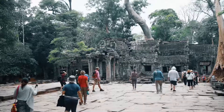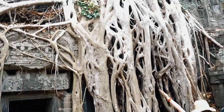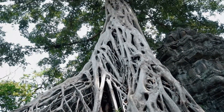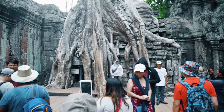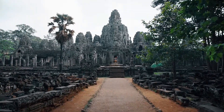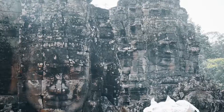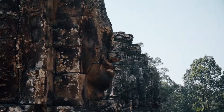Right now we're in the second temple of the day, and this is the temple where the Tomb Raider film was filmed. We're pretty excited to see it up close. Look how cool this looks!